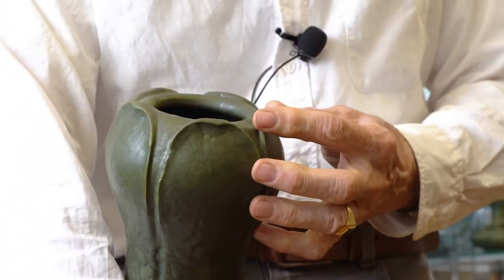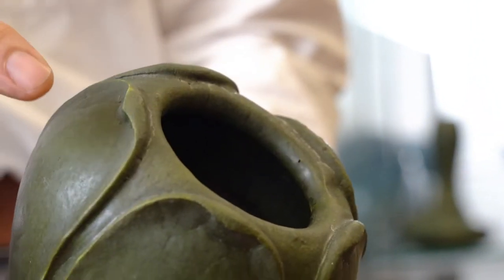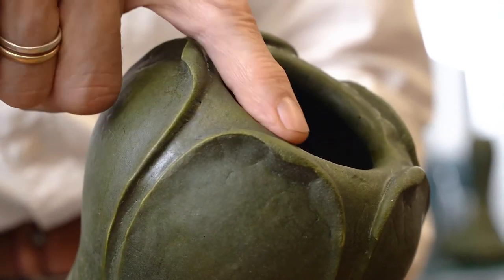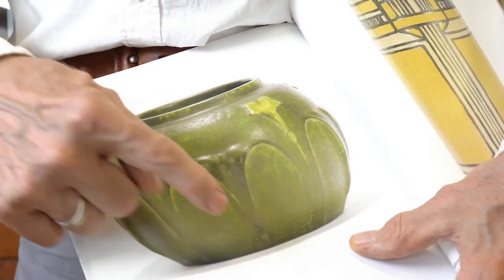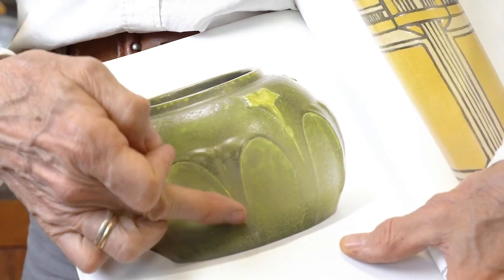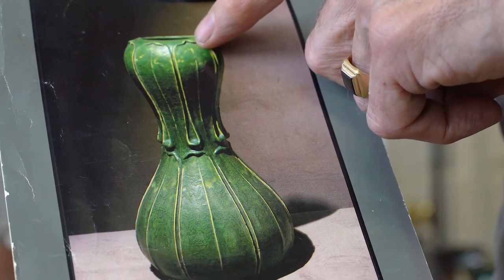Another interesting thing is where do the leaves stop? In this example, the leaves poke up over the edge and have a really dramatic curl out. Here's an example where the leaf tip curls over an extreme and actually folds back on itself. Here's another example of a different type of leaf tip curl.